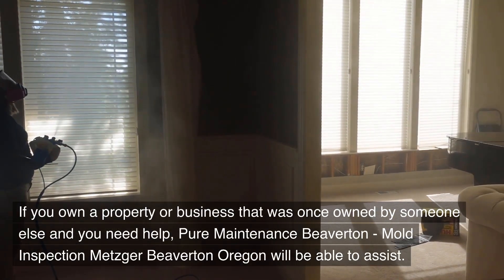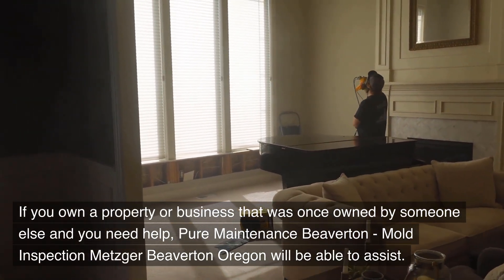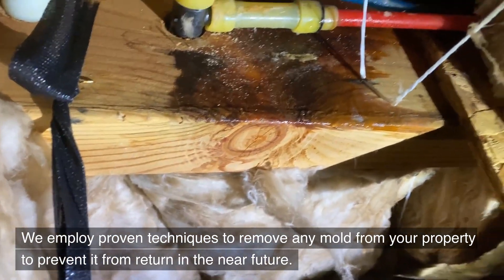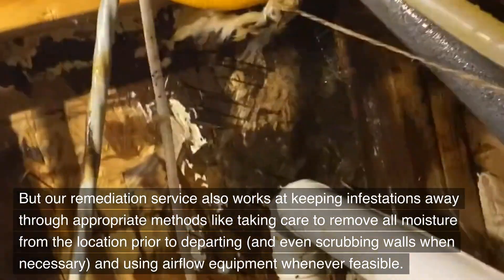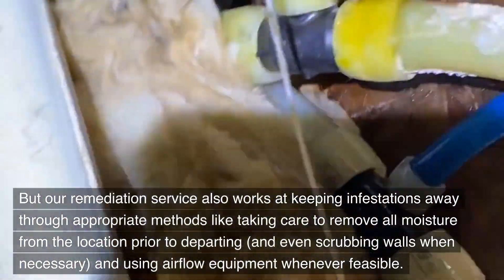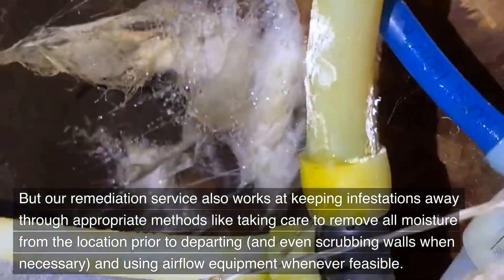If you own a property or business that was once owned by someone else and you need help, Pure Maintenance Beaverton, Mold Inspection Metzger Beaverton, Oregon will be able to assist. We employ proven techniques to remove any mold from your property to prevent it from returning in the near future. Our remediation service also works at keeping infestations away through appropriate methods like taking care to remove all moisture from the location prior to departing, and even scrubbing walls when necessary, and using airflow equipment whenever feasible.